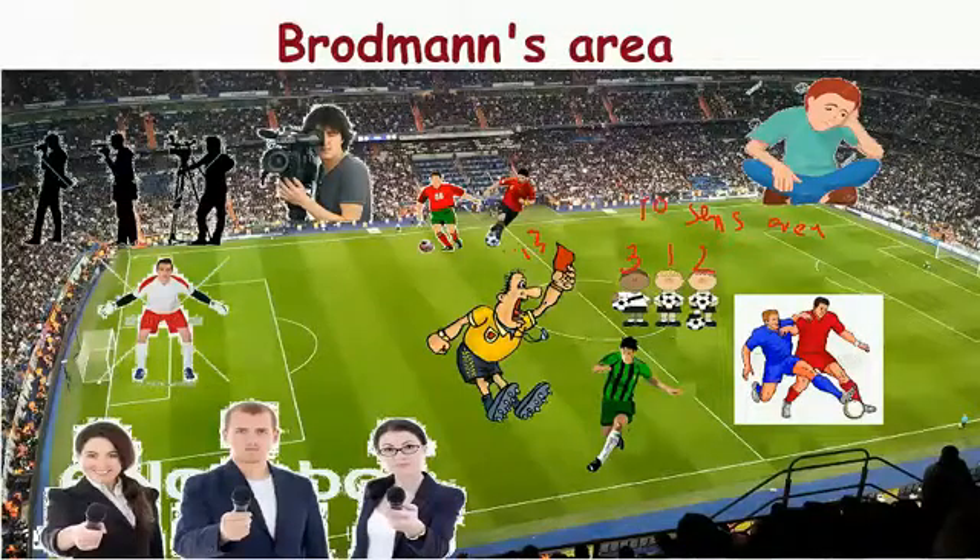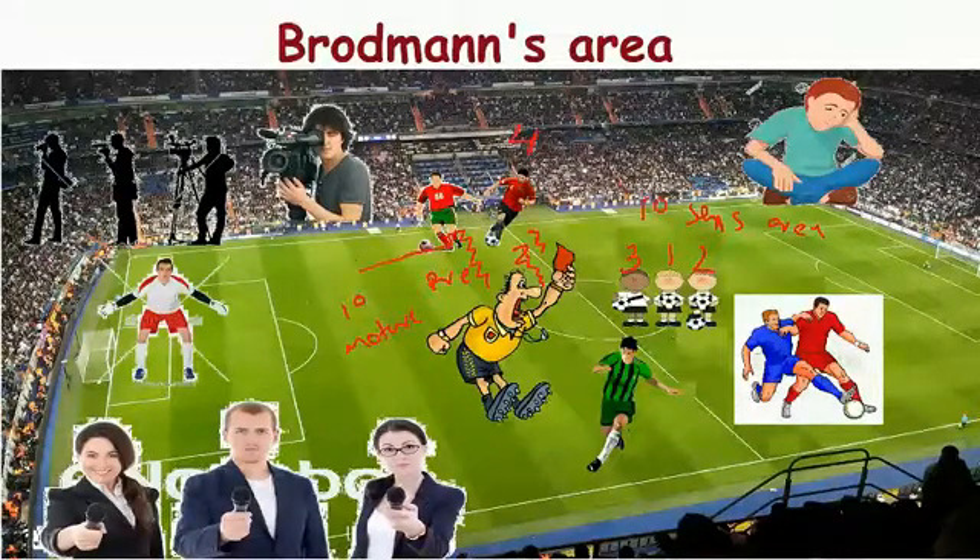The area before the central gyrus is the pre-central gyrus, and it is related to the primary motor area. The Brodmann's area for this is area number 4. The area before this motor area is called the pre-motor area, and the Brodmann's area for this is area number 6.